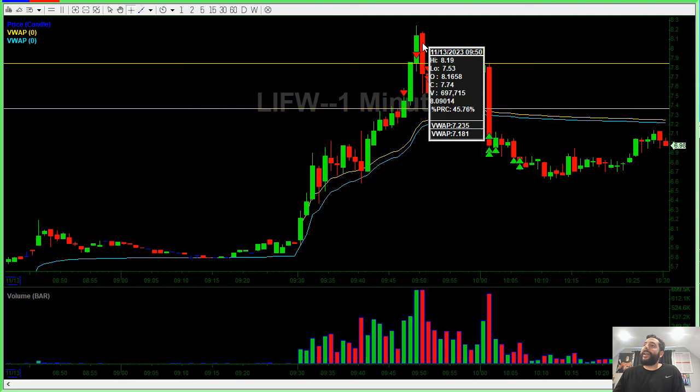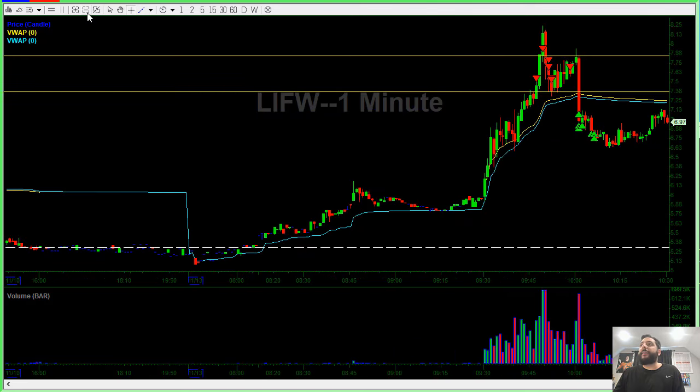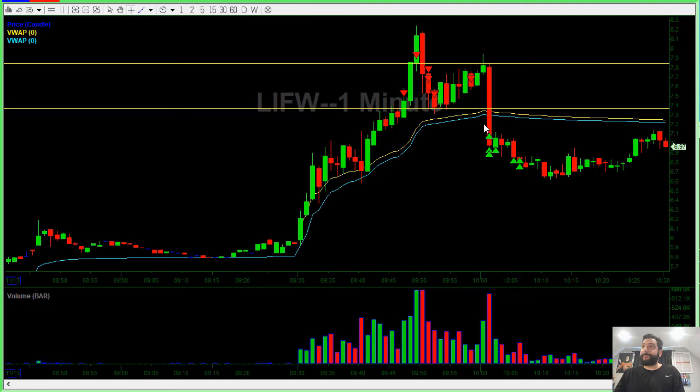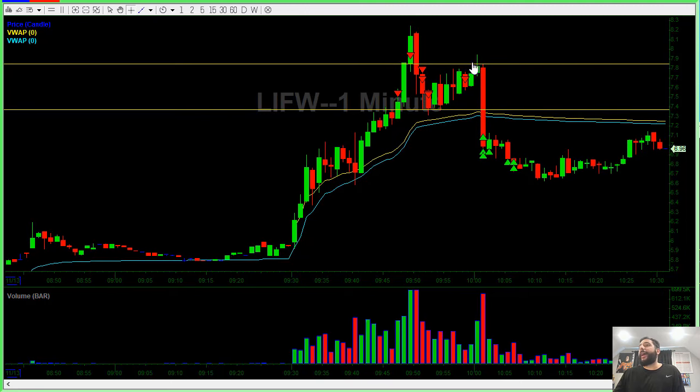I saw that it had an elevated volume death candle, so I shorted the bounce — took 500 shares to 1,000 shares. And over here I added another 1,000 shares, so at this point I have 2,000 shares. The best thing that could happen is the stock bouncing and failing. And as you can see, it didn't bounce to some random level — it bounced exactly identically to this key area and failed. At this point, it had a major death candle washed out, and I called it a day.